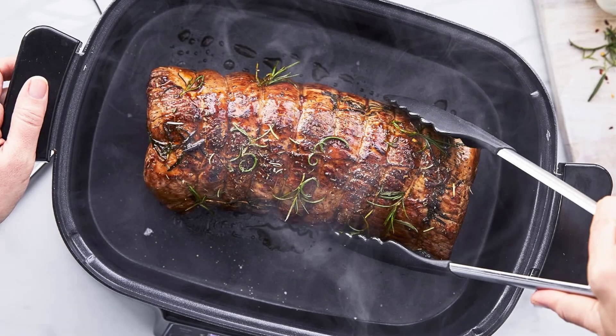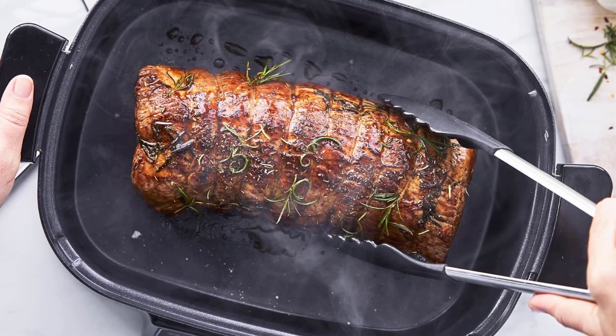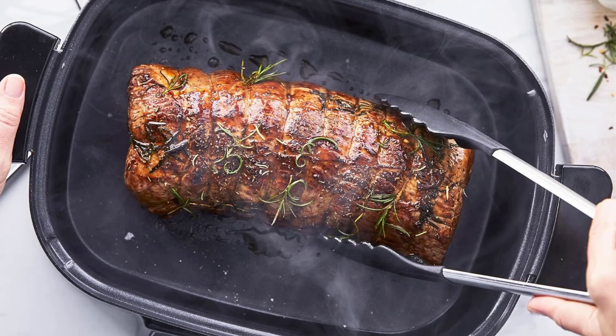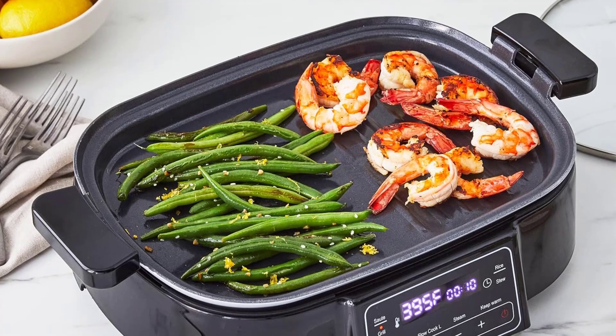It is also manufactured without any harmful toxins such as PFOA, PFAS, lead, or cadmium, ensuring a healthier cooking experience. The high-walled 6.5QT pot is ideal for family meals and comes with a stainless steel steamer rack.